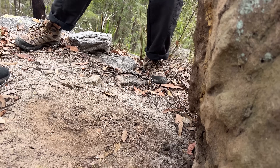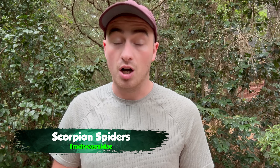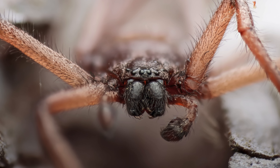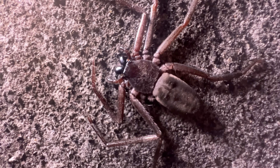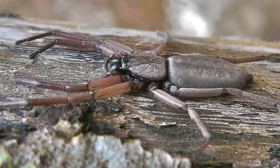Pretty much any non-funnel-web mygalomorph you come across in Australia is a pretty cool find. If you're out flipping rocks, you might come across an odd flat spider that almost looks prehistoric. These are the scorpion spiders — yeah, Australia has scorpion spiders. Morphologically, they're probably somewhat related to huntsmen, and like the other speedy giants, these guys are really creepy looking but pretty much harmless. They get their name from their gnarled appearance, not because they're dangerous. They like to stick to tight crevices during the day, only emerging after dark to wait and ambush prey.